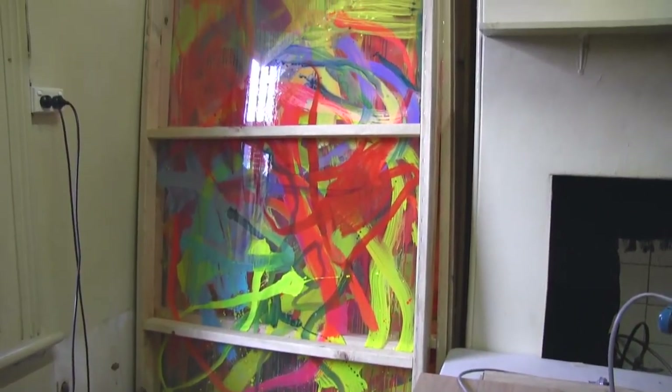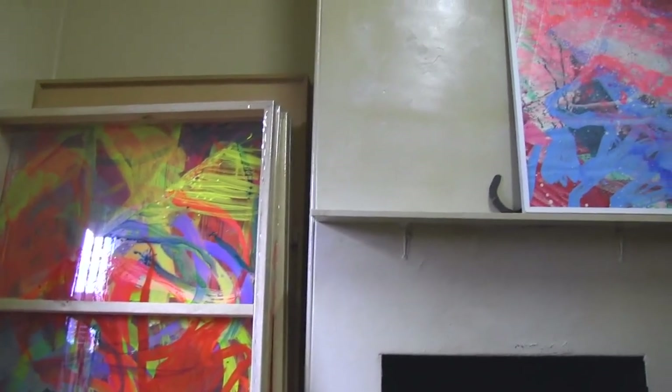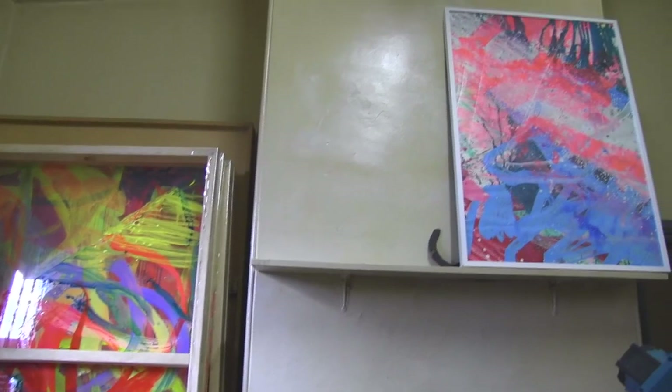The first painting we worked on was at the interview studio and I just attacked it with roses. I like to distress my work as well and let elements of the background come through.